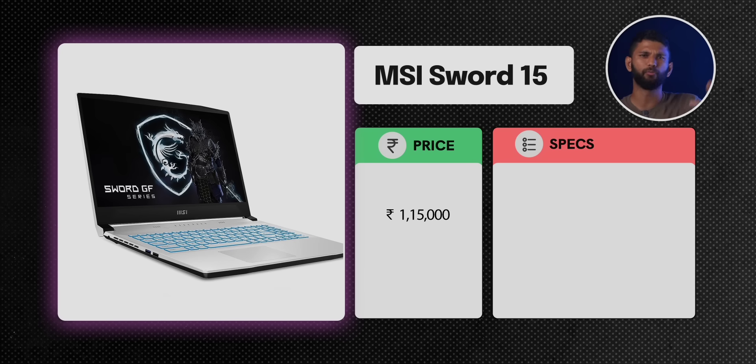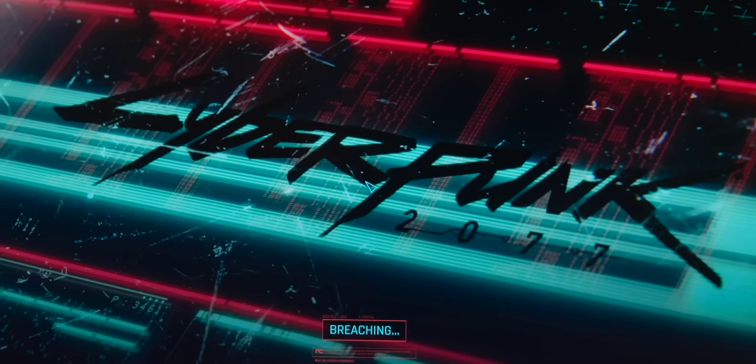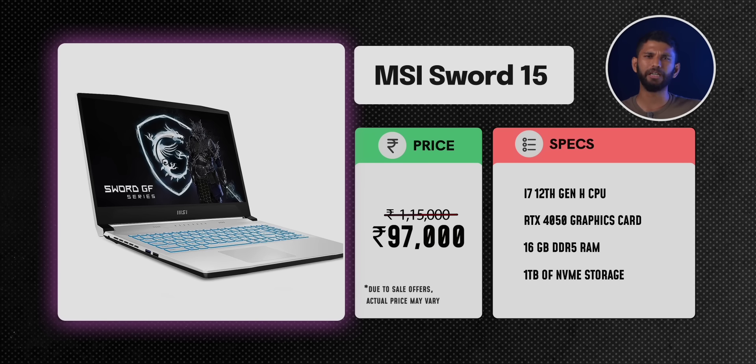Next is the MSI Sword 15. It usually sells for around ₹1.15 lakh but during the sale comes down to as low as ₹97,000. It comes with an i7 12th gen H-series CPU and the latest RTX 4050 graphics card with a TGP of 105W. The biggest advantage is support for DLSS 3.0, which is exclusive to NVIDIA 4000-series cards. In games like Cyberpunk you get the additional frame generation option, which uses AI to boost fps. You can play almost all modern AAA titles at 1080p ultra settings with more than 60 fps. You also get 16GB DDR5 RAM and 1TB NVMe storage, so video editing should be a breeze. Overall, if your budget is under ₹1 lakh and you want a complete package for gaming and video editing, the MSI Sword 15 is a strong option.